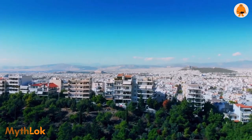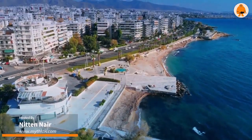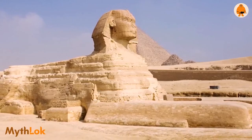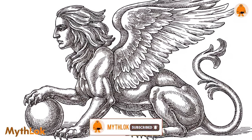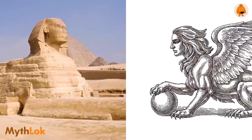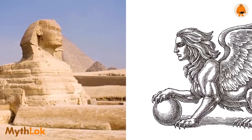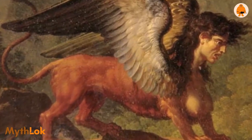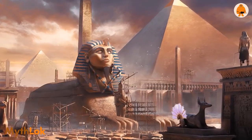Hello everyone and welcome to another episode of Mythlok with your host Nitin Nair. In our last episode we looked at the Egyptian sphinx, and as promised today we are going to be looking at the more popular Europeanized version — the Greek sphinx. Our endeavor is to compare the two sphinxes and see how similar they are and how distinct they are, mainly because they have been attributed with almost the exact same attributes.